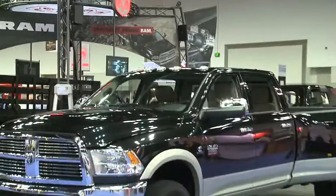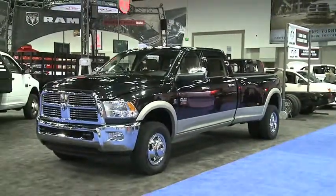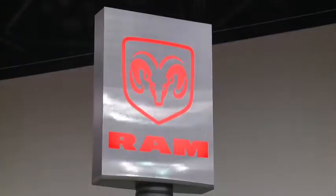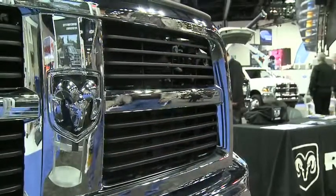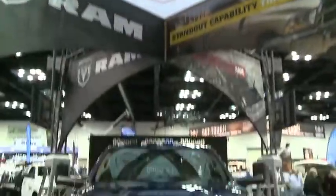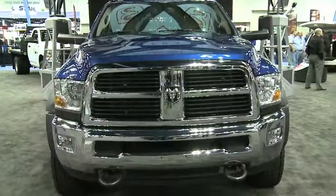The Ram brand will be reaching out to even more customers across the country, ramping up participation in shows like the NTEA — from around 11 commitments last year to well over 100 on the calendar this year. Reporting for Chrysler Electronic Communications, I'm Betty Carrier-Newman.